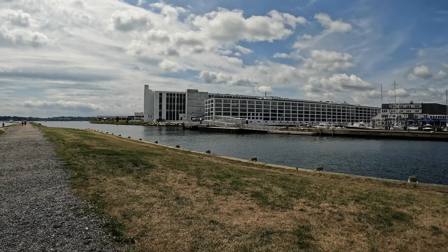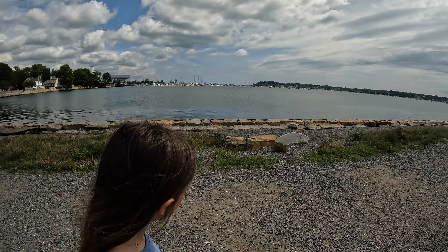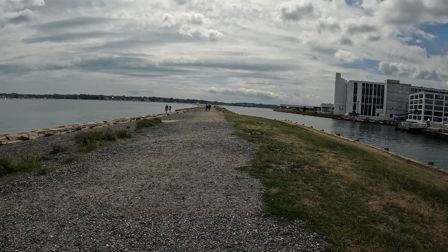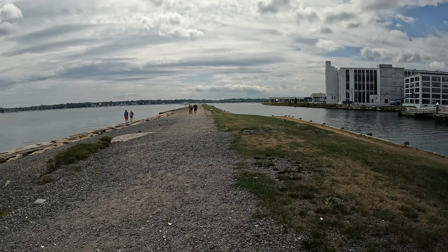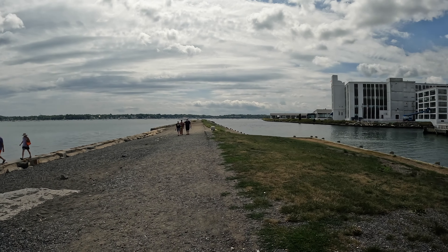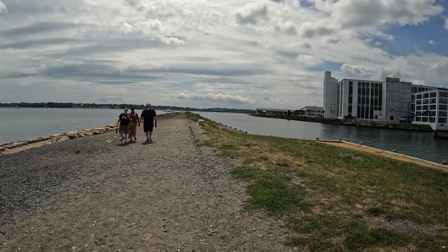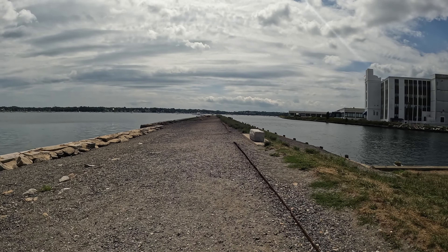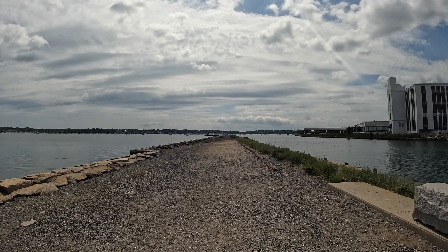Some of the industrial buildings over there — Salem Academy school is over there. Down here along the side there used to be a bunch of little information signs and signage, but due to some storms the water actually covered this whole little walking area and took those things out. They removed them; I don't think they're gonna put them back. Honestly, since I've been a kid this thing hasn't changed much at all.